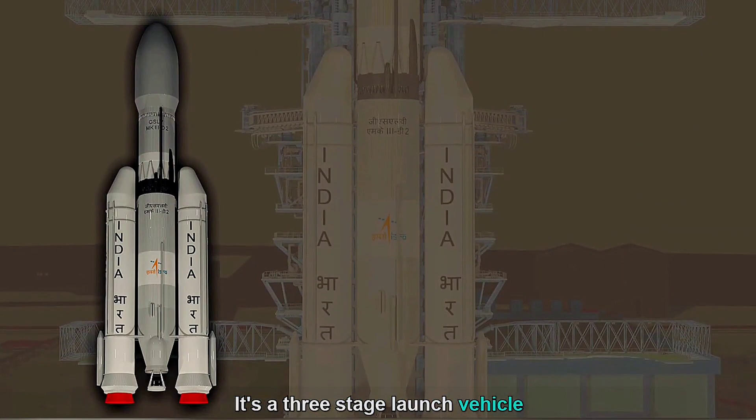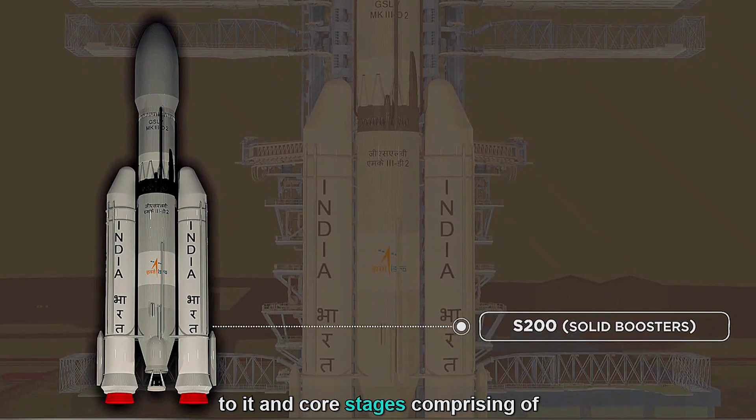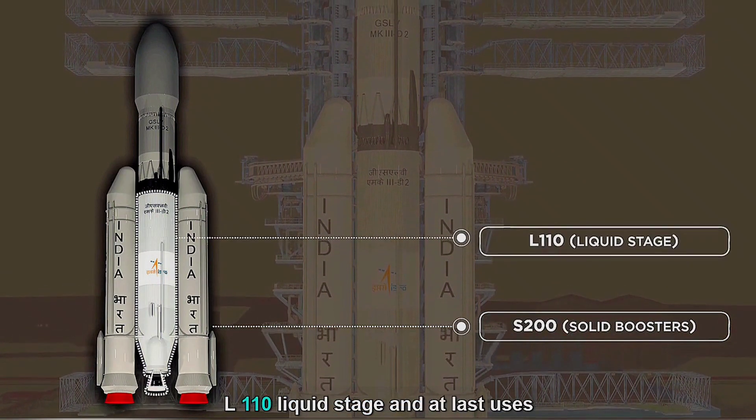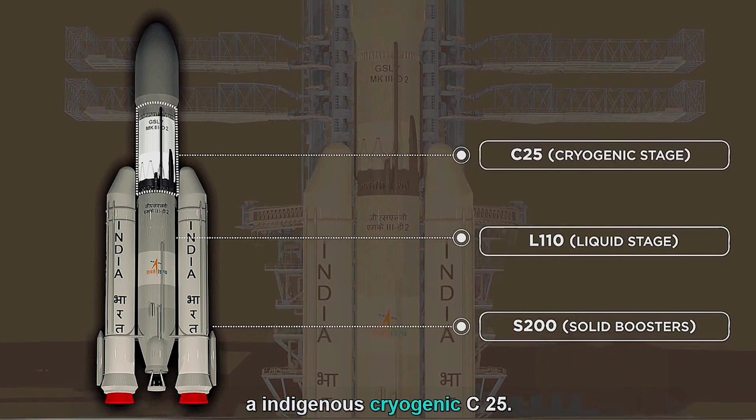It's a three-stage launch vehicle with two solid propellant S-200 boosters strapped to it, and core stages comprising of the L-110 liquid stage, and finally an indigenous cryogenic C-25 stage.